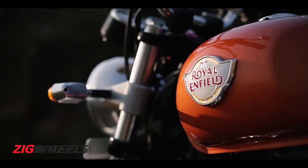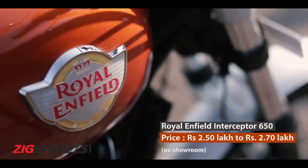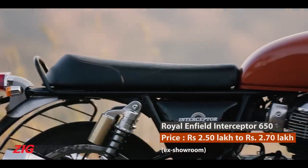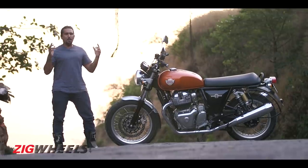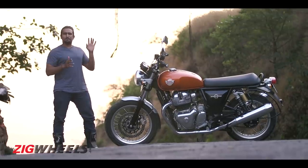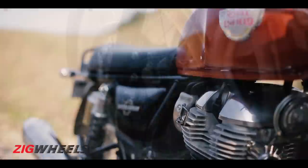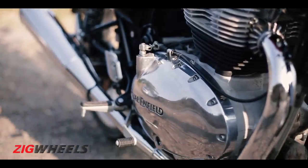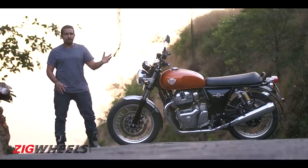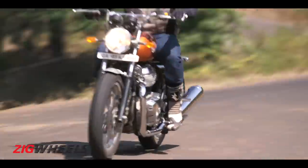First up, how much will it cost? Under 2.5 lakh rupees ex-showroom, or about less than 3 lakh rupees on-road for this 650cc twin-cylinder Royal Enfield — that's incredible value. But how has Royal Enfield managed to pull this off? By making some crucial decisions: no upside-down forks at the front, the engine is air and oil-cooled rather than liquid-cooled, which would have made it heavier and more expensive, and it has 47 horsepower rather than a more powerful engine that would have cost more to make.